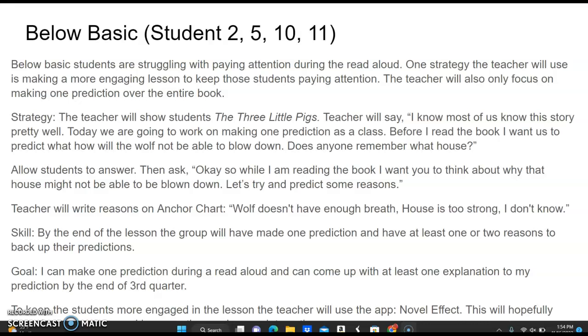The students will be allowed to answer that question. Then the teacher will ask, 'While I am reading the book, I want you to think about why that house might not be able to be blown down. Let's try to predict some reasons.' The teacher will write reasons on the anchor chart. Maybe some of the responses will be: the wolf doesn't have enough breath, the house is too strong, or I don't know.